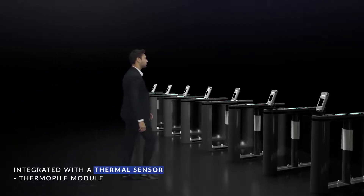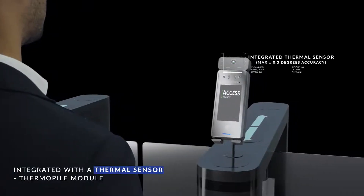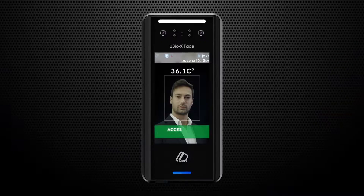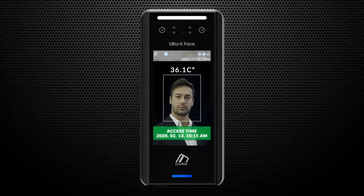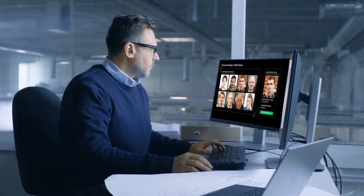Ubio X-Face not only provides users with access control function, but also a fever screening option through an integrated thermal sensor. After authenticating, access log data and fever records are stored to the Ubio Alpeta server in real time.